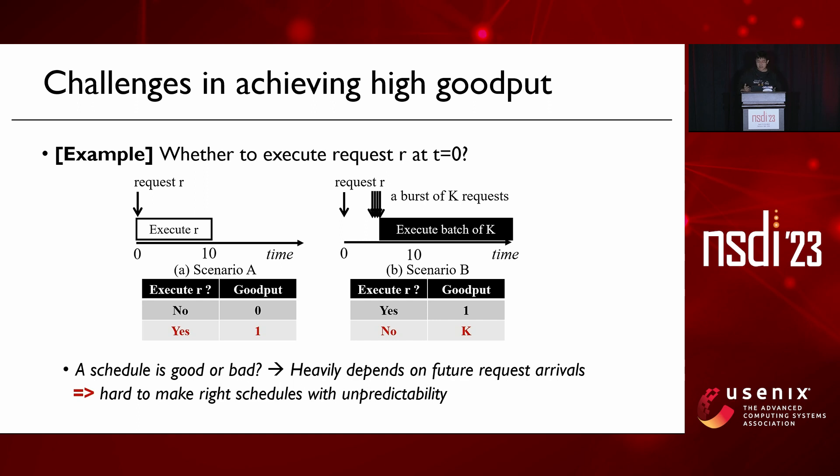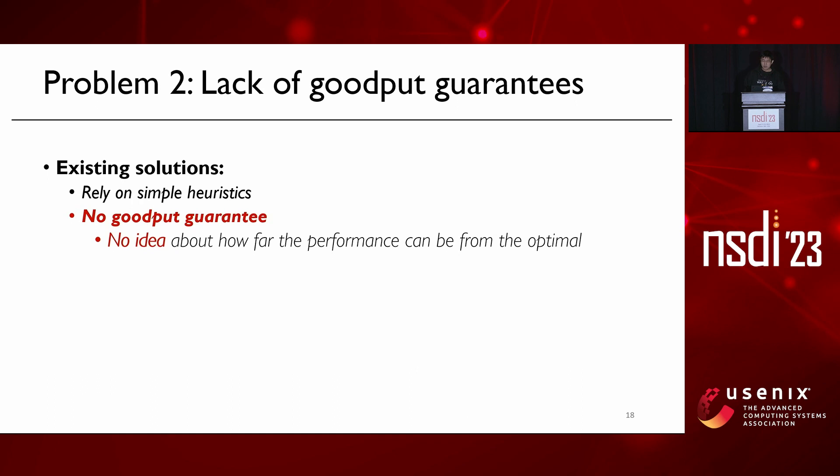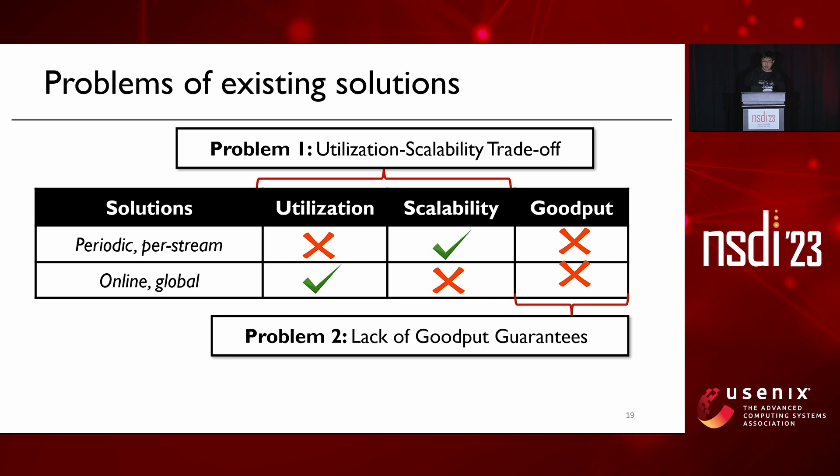Moreover, unlike many task scheduling problems, requests can be executed in batches with different batch sizes, which further complicates scheduling and can make wrong decisions far from optimal. Unfortunately, most current solutions rely on simple heuristics and cannot provide any guarantees on goodput. Under unpredictable workloads, we have no idea how their performance compares to optimal. Our analysis shows these solutions may perform well under certain workloads but can perform arbitrarily worse than optimal with unpredictable workloads. Due to the utilization-scalability trade-off and lack of goodput guarantees, existing solutions cannot meet all three performance goals simultaneously.